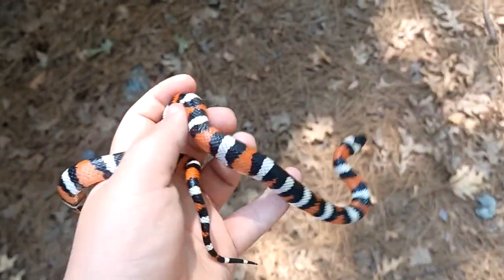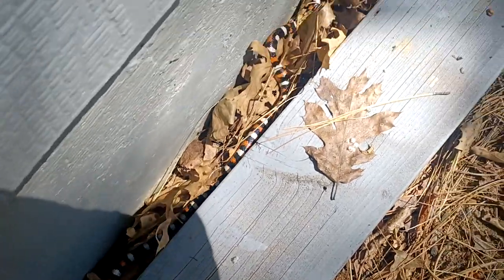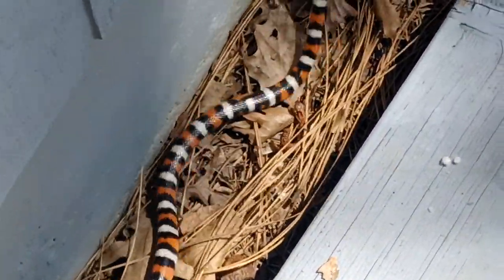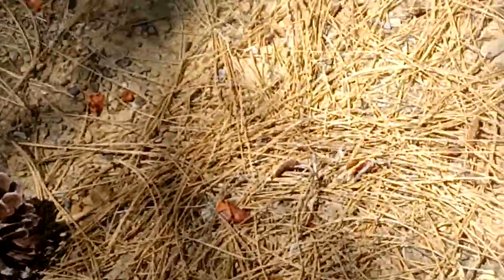We found this guy somewhere over here, so I'm under this board. I'm going to let him go. He can be free. Go fasties. They look so trippy when they move. Cool, we're out.